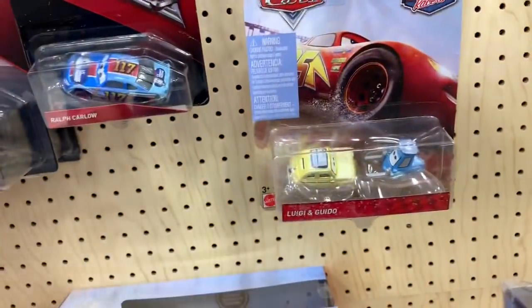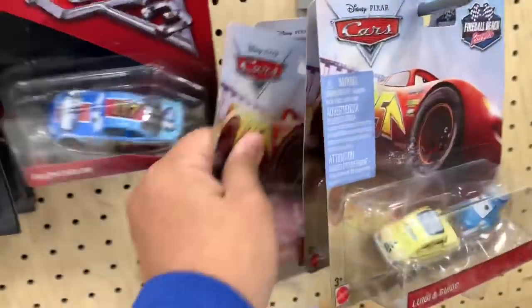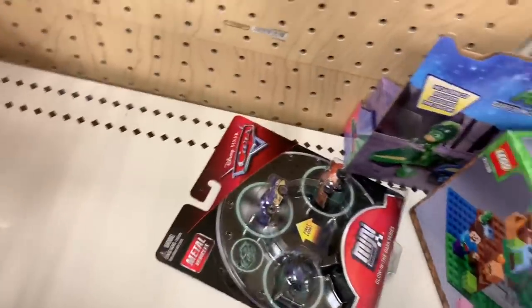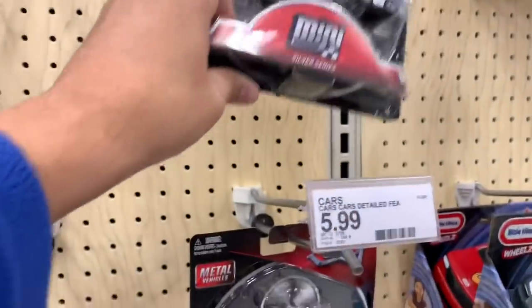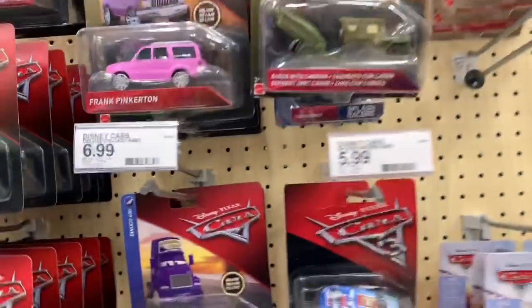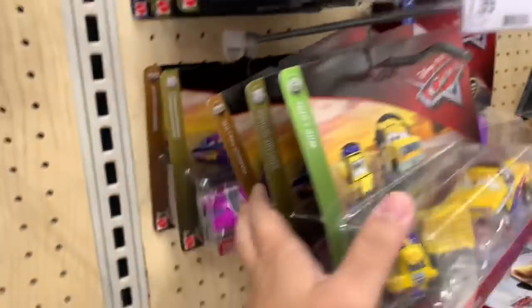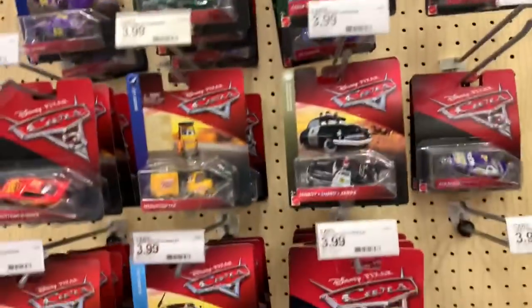I do see Chick Hicks a lot, and Luigi Guido, and I have a Rich Mixon at home. I like that one. Jennifer Cruz. These are not the special Cruz and McQueen mini racers I've been looking for. I did find one of those, but they do not have the Xtreme Racers.